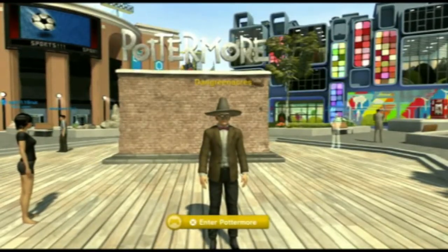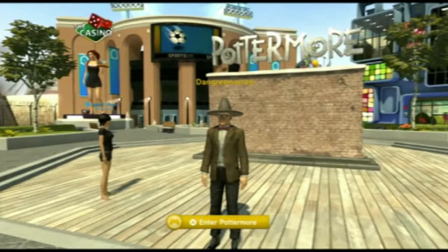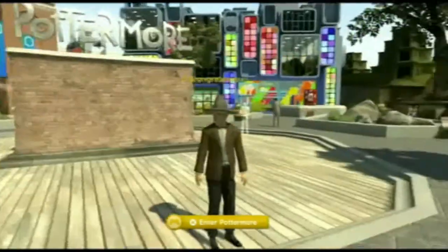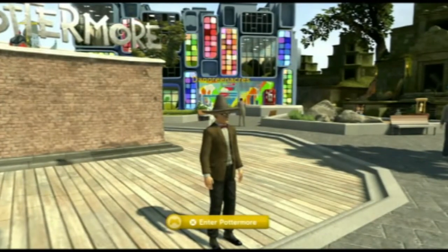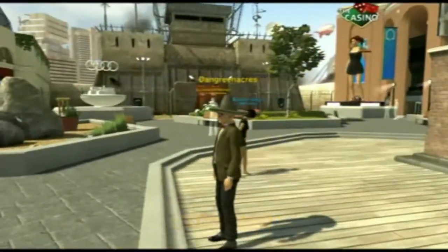Here we go, my first PlayStation Home video in about three years. As you can see by my outfit, there's a good reason for that. I'm in a tweed jacket, bow tie - the Doctor's outfit basically, the 11th Doctor.